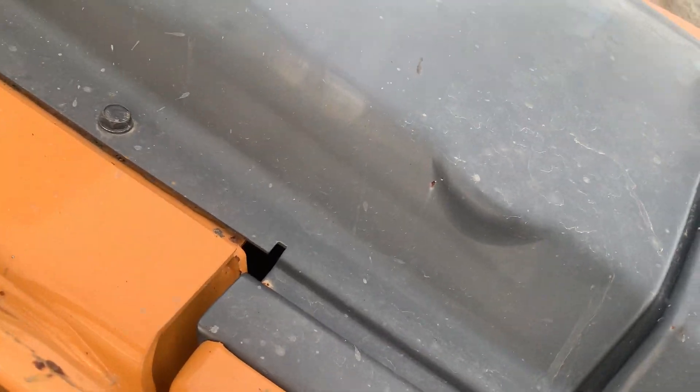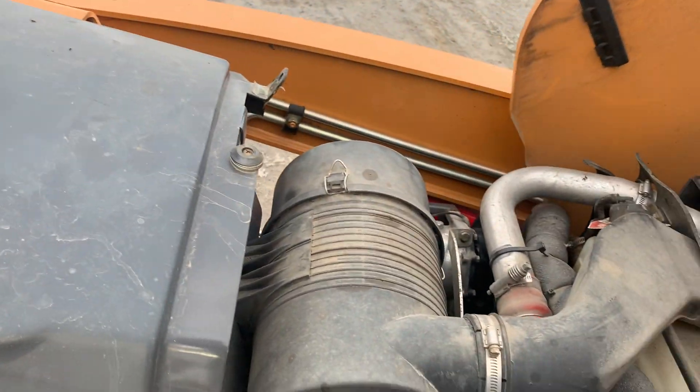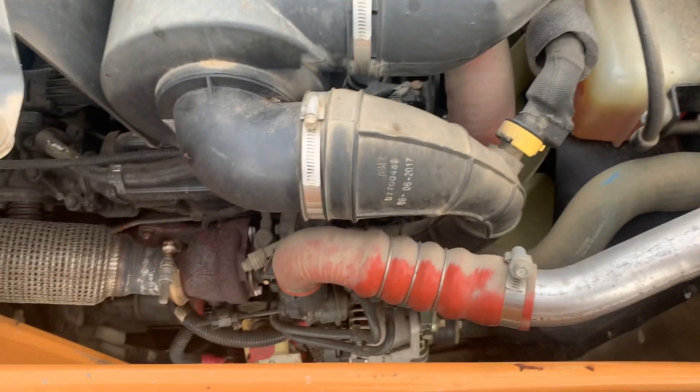Let's open up the engine compartment. The engine compartment is located here.